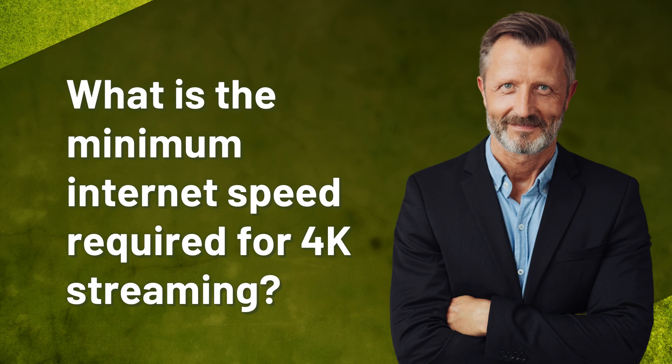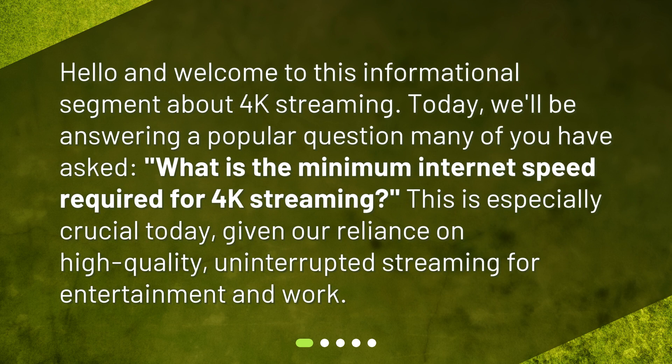Hello and welcome to this informational segment about 4K streaming. Today we'll be answering a popular question many of you have asked: what is the minimum internet speed required for 4K streaming? This is especially crucial today given our reliance on high quality, uninterrupted streaming for entertainment and work.